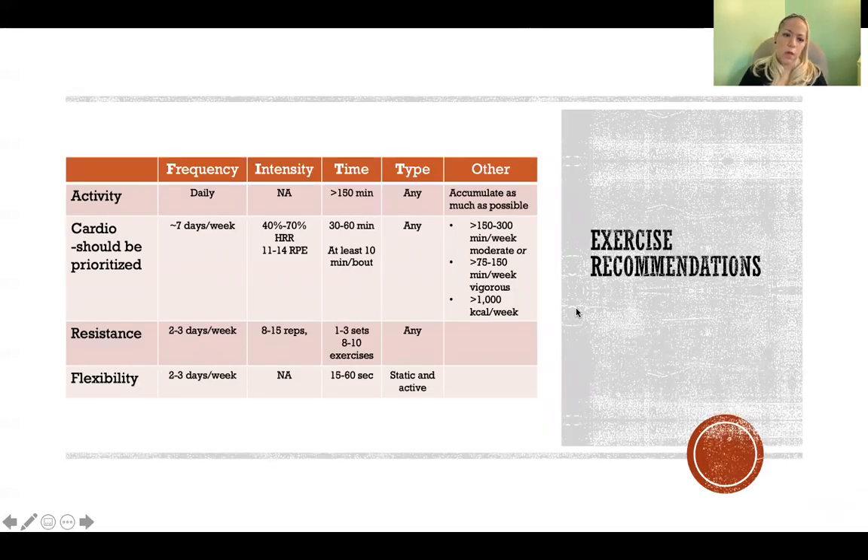Exercise recommendations to improve blood lipid profile are similar to those for other conditions and healthy adults. Activity should be daily, accumulating at least 150 minutes per week or more. Cardio is the priority for hyperlipidemia and dyslipidemia, as it has the greatest effect. Aim for at least 150 minutes and potentially up to 300 minutes of moderate-intensity cardio, or 75 to 150 minutes of vigorous activity, or some combination of both.